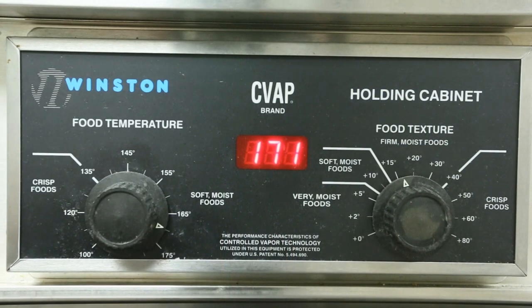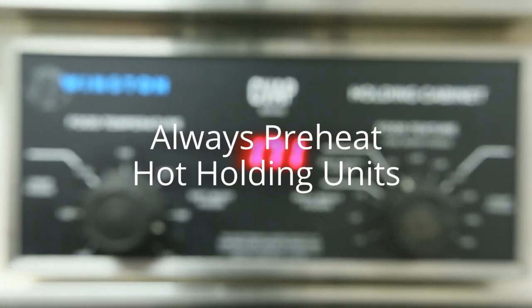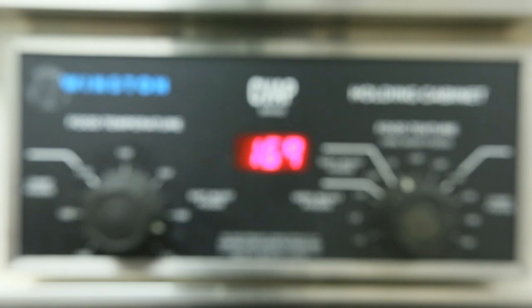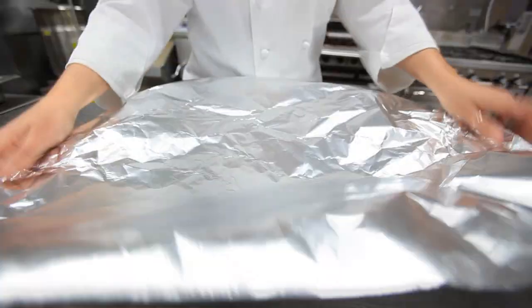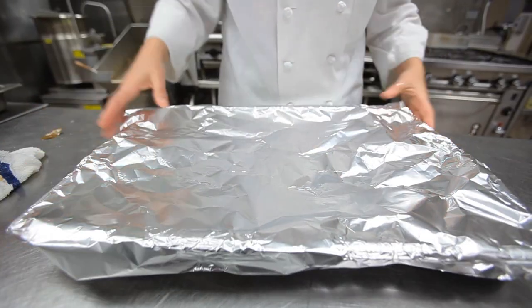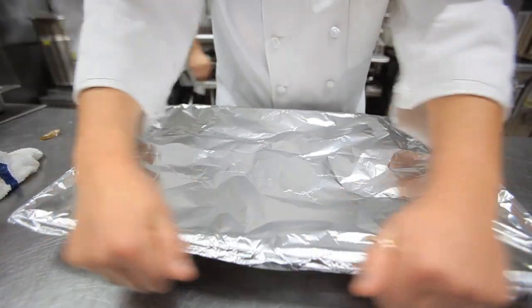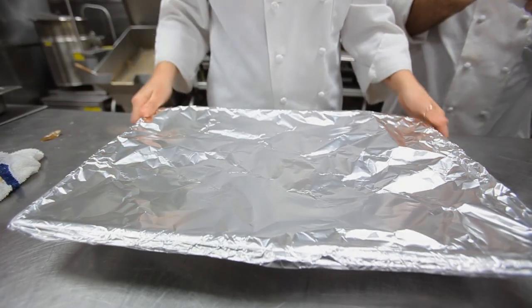To ensure temperature safety, steam tables, soup warmers, and other hot holding units must be turned on and heated up before hot food is put into them. Use thermometers to check the temperature of the food, and be sure to cover pans and stir food often to distribute heat evenly. And remember to never mix cold foods with cooked foods.